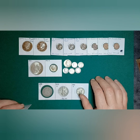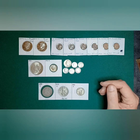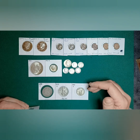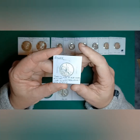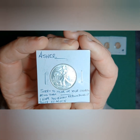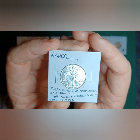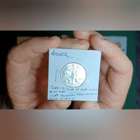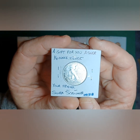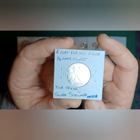She was probably expecting me to show her all kinds of stuff with price tags, but instead — because my heart goes out to this young man who had his collection stolen — I decided I'm going to give him a small gift from me. I wrote: 'Asher, sorry to hear of your collection being taken. I hope you enjoy rebuilding it twice as much.'